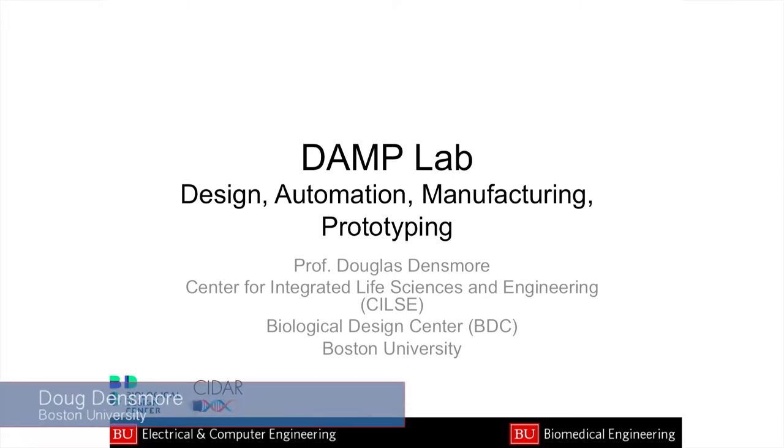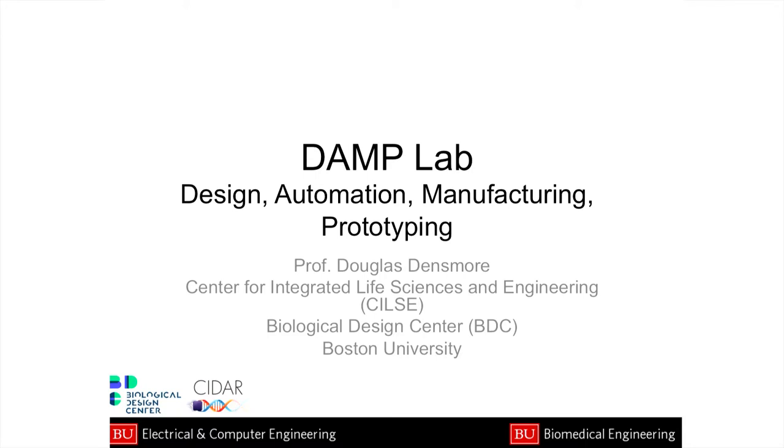Douglas Densmore: I apologize that I can't be there — this is probably the worst way to give a talk. I am really excited about this meeting. I do want to thank the organizers. If there are questions, there are any number of ways you can get a hold of me — please do shoot me an email. I'd love to talk more with folks.